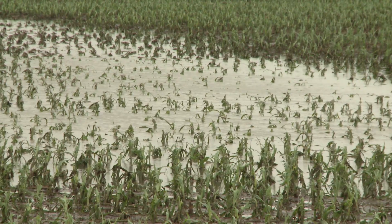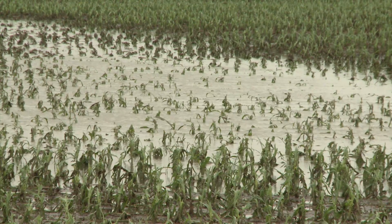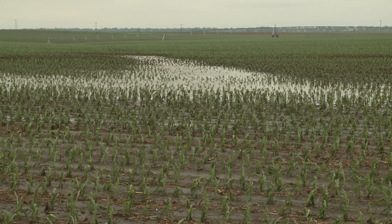Bacterial stalk rot is more likely in areas where we've had ponding in fields. When we've had hot temperatures and a lot of standing water, we tend to see things like that.